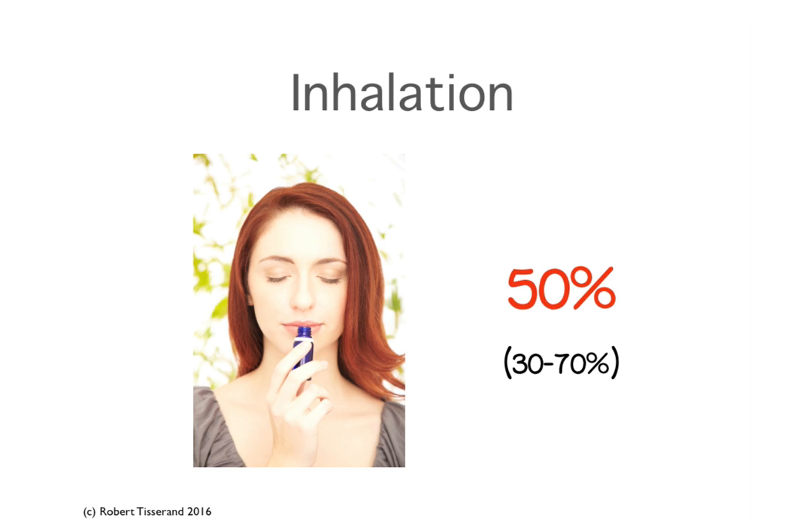With inhalation, an average of 50% of essential oil is absorbed into the blood from when we inhale. For example, if you put 10 drops of essential oil into a room diffuser, turn it on, and leave it on for a few hours, that does not mean that 5 drops of essential oil are going to get into your body, because you're only going to absorb from what you inhale, not from what's in the whole room. So for more direct inhalation, you might want to use a personal inhaler or steam inhalation.